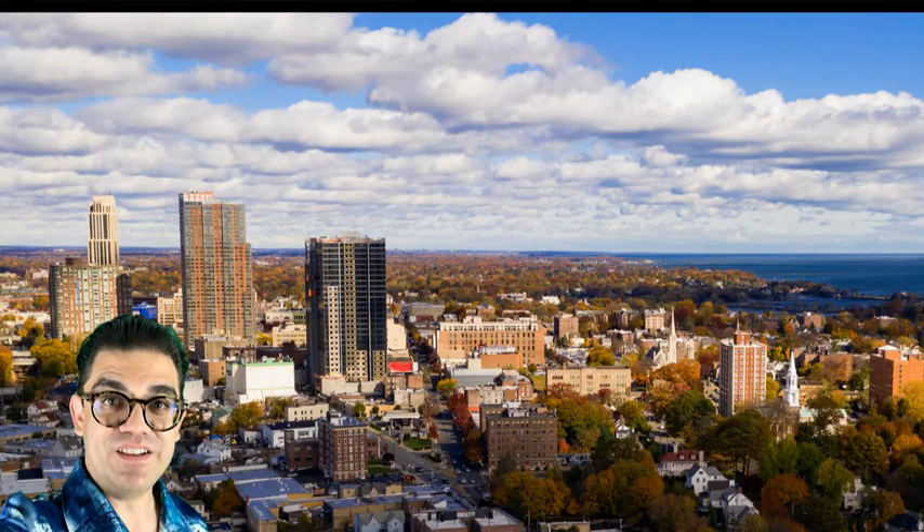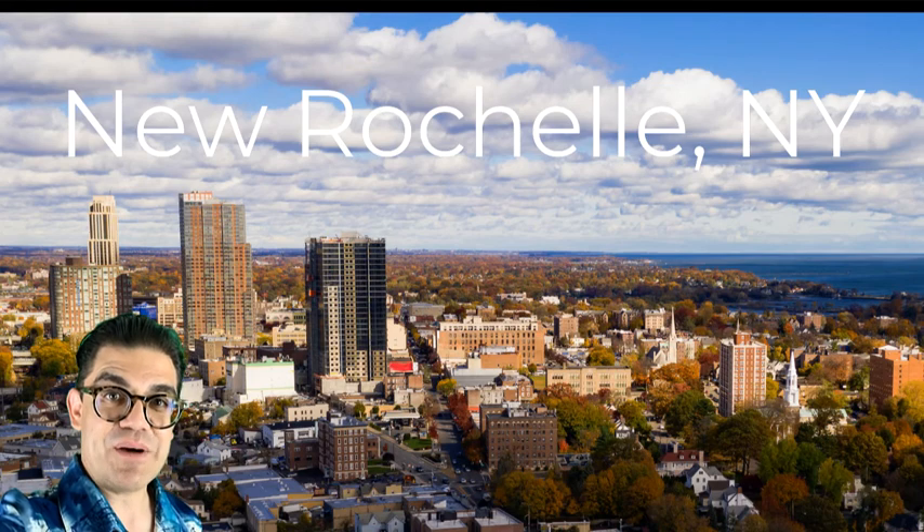Hi everybody and welcome back to my channel. Today is the first day of summer, so we're going to take a quick ride up to New Rochelle, New York. Come along for the ride.